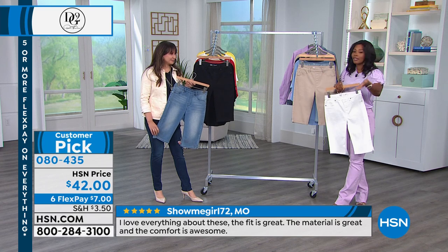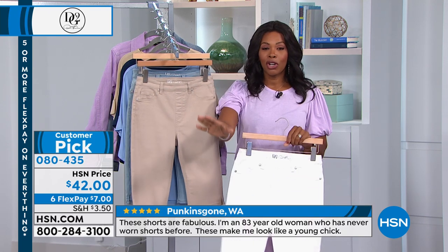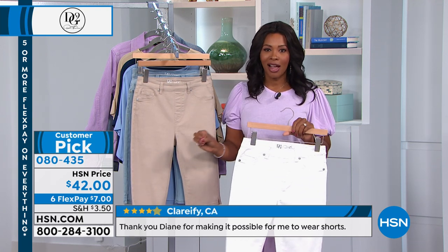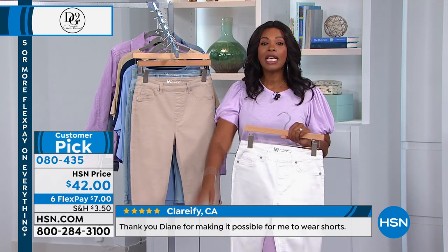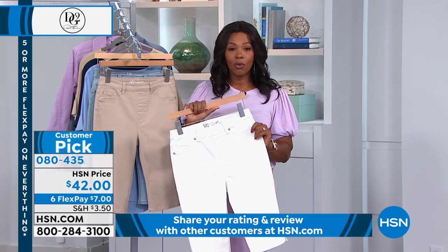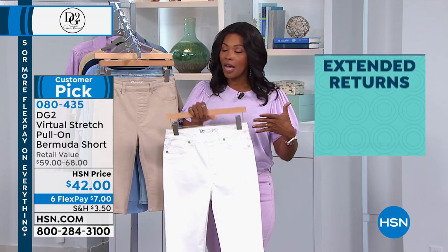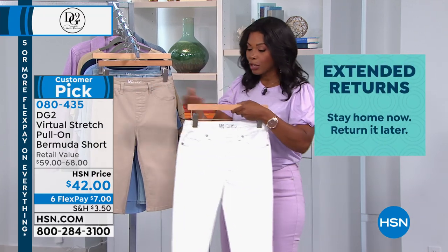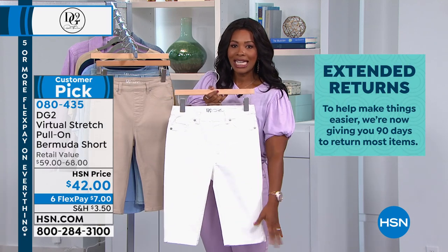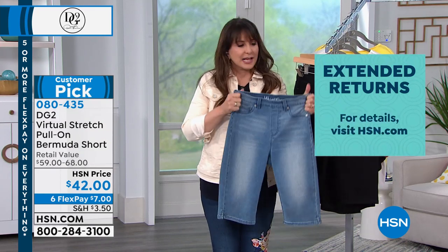Sometimes you have to take a chance — you see it on TV and wonder if it's as good as they say. The only way to really know is to get it home and try it. We have a 90-day return policy right now, so put them on even if it's too cold to wear shorts right now — it's going to warm up before you know it. Everything you know and love from your favorite DG2 pull-on jeggings is what you have here, with a 13.5-inch or 11.5-inch inseam.